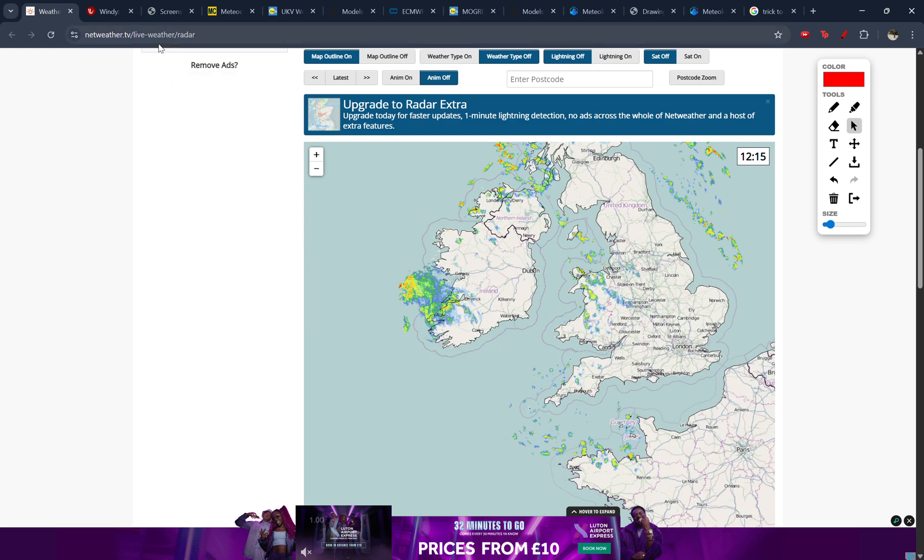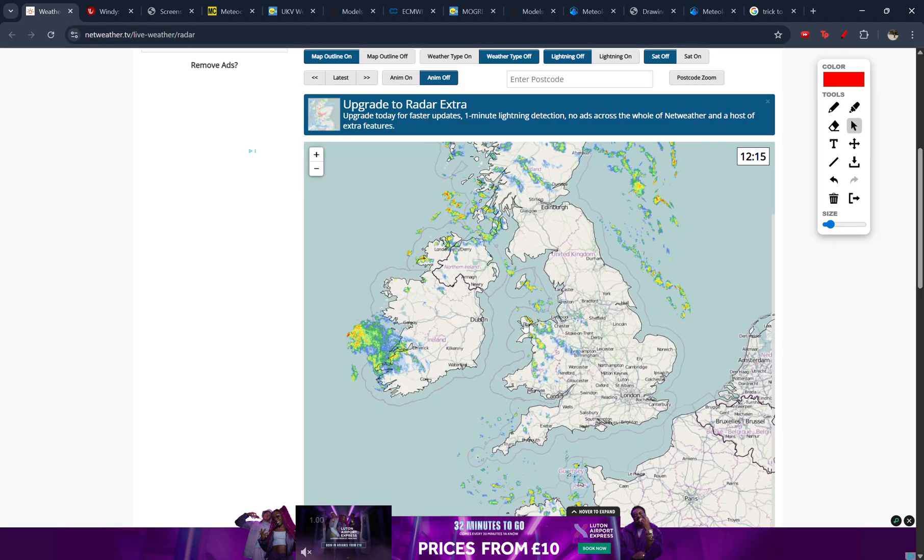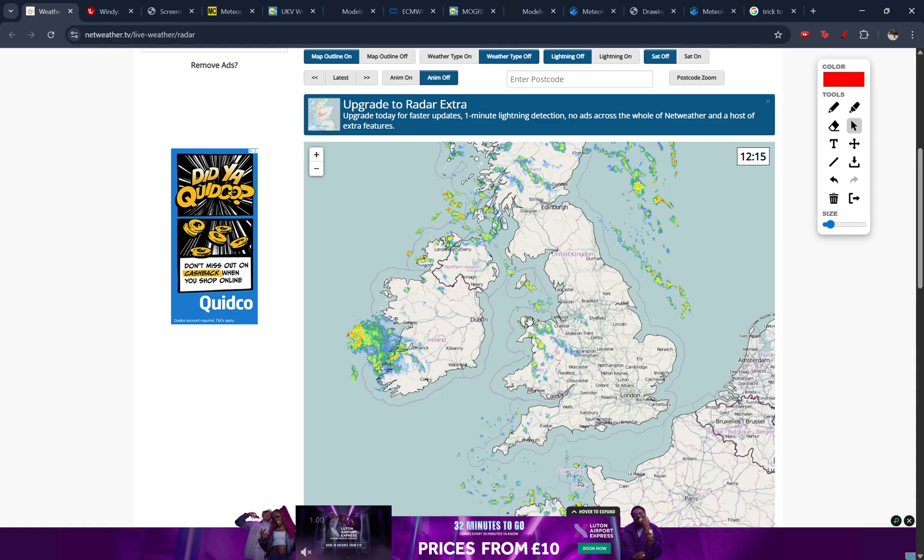Hi guys, welcome back to another video. The cold spell continues and we are looking at three to four distinct risks of snowfall across the UK and Ireland during the next week, and that's what we're going to be looking at in this video.